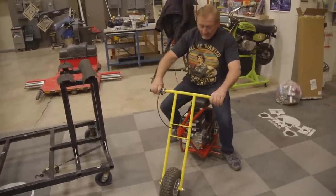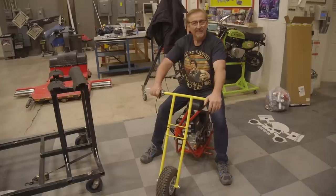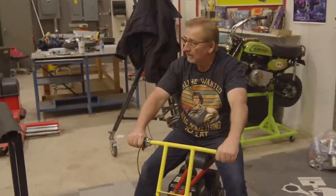I do stuff like that — I do what I want when I want. Everybody knows I like to have a little bit of fun. I just built this minibike. You guys keep working. I want to ride a minibike around the shop.